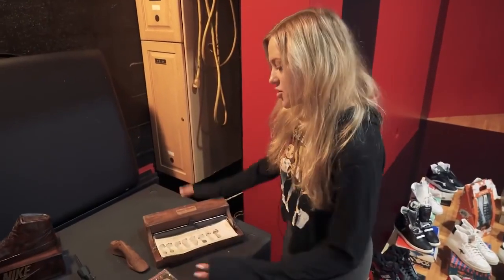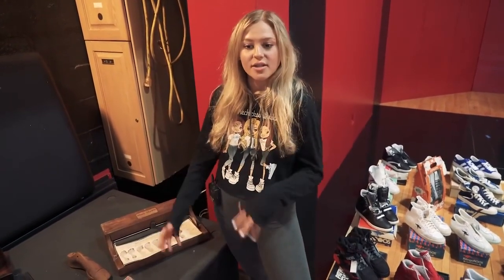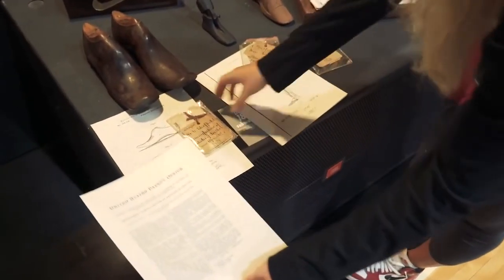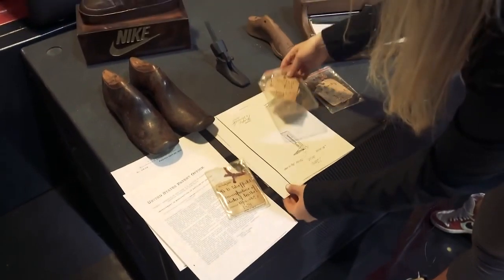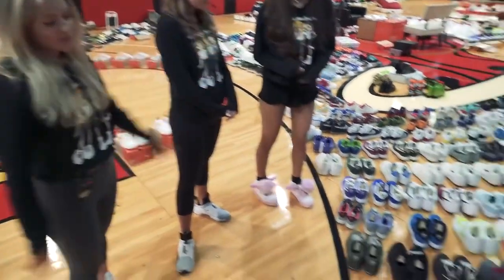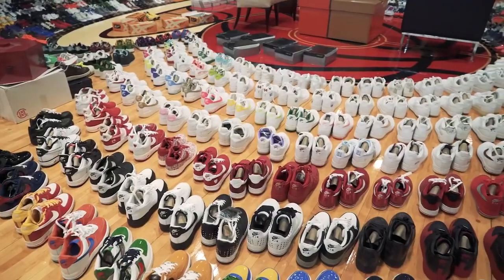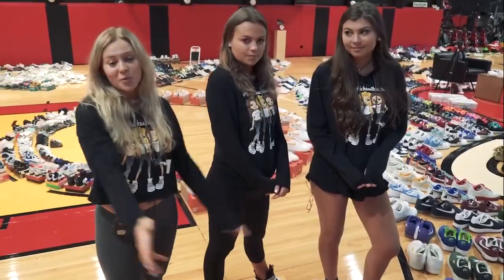This is a pretty interesting section. For us, it's more than just sneakers — it's the art of the sneaker, it's what goes into making sneakers. So here are some United States patents, original patents, some for soles. As we come to a little bit of a close, we'd be here all day if we spoke about every Air Force. But we do have the City Series, the Holiday Editions, some Player Exclusive Player Editions. If you could name it, it's probably here.